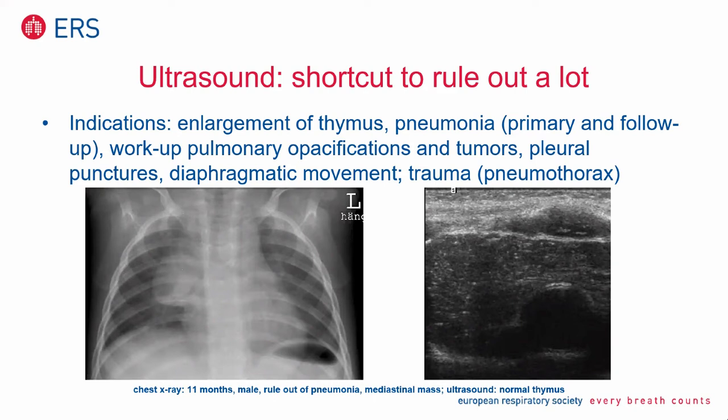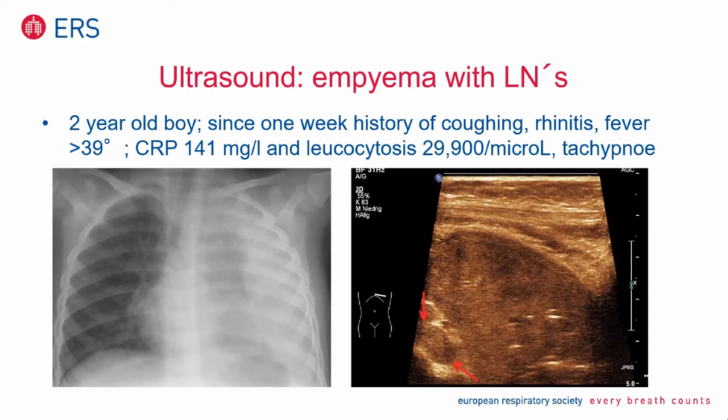Another example: this was empyema and lymph node enlargement in a two-year-old boy who had been in hospital for one week. History of coughing, rhinitis, fever, leukocytosis. You see almost complete opacification on the left side on the chest x-ray. We performed ultrasound of the left lower lobe — you see centrally the lymph node enlargement marked by red areas, the consolidated lung parenchyma, and the empyema. Also visible on the left lower side of the thorax.